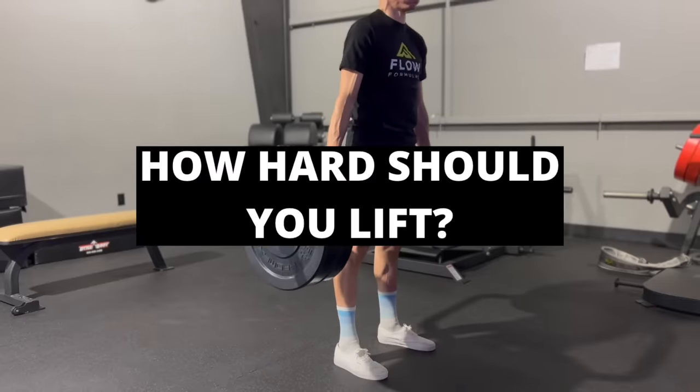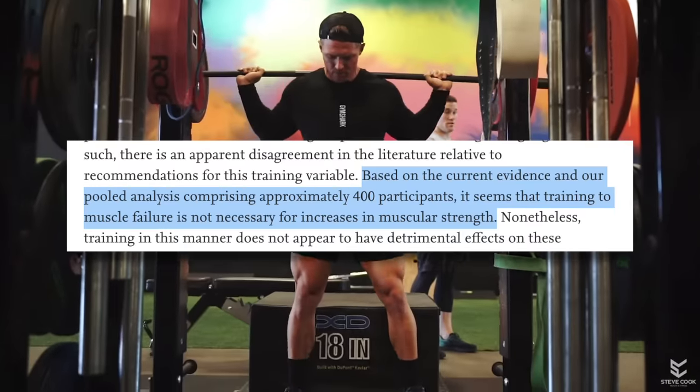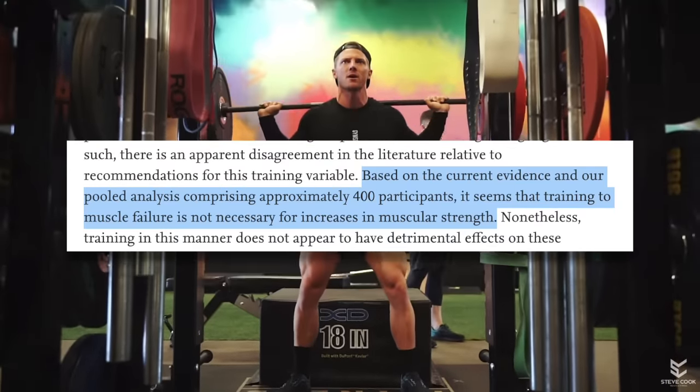Now let's get into how hard you should be lifting. You've probably heard the term training to failure — doing as many reps as you possibly can. The issue with this on heavy exercises like the squat and deadlift is that you greatly increase your chance of injury as form goes out the window when approaching failure, and it takes longer to recover from. The good news is that going to failure is not critical — a meta-analysis on resistance training to failure found it was not necessary for increasing strength. You should be significantly exerting yourself, but leave one to three reps in the tank — a perceived exertion of seven to nine out of ten for your heavy lifts.